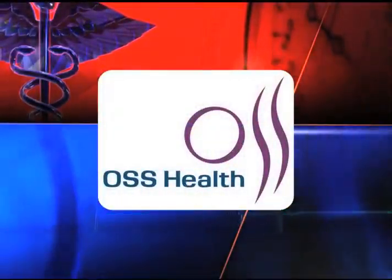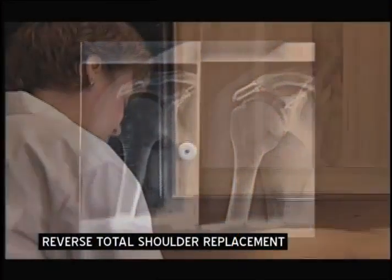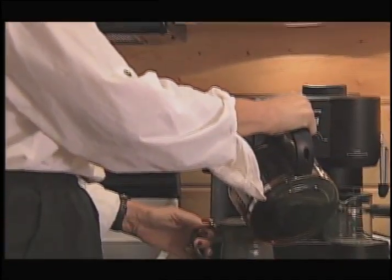This HealthKey FYI is brought to you by OSS Health. Over the past several years, there have been great advances in shoulder surgery. New implants provide physicians with the tools to help patients that were previously told that nothing else can be done.